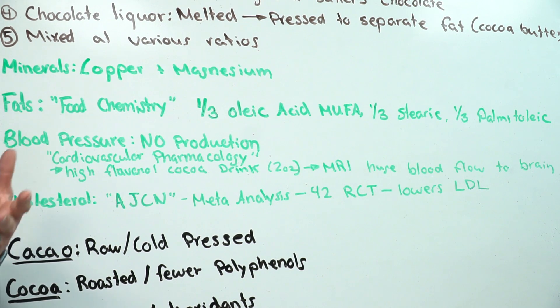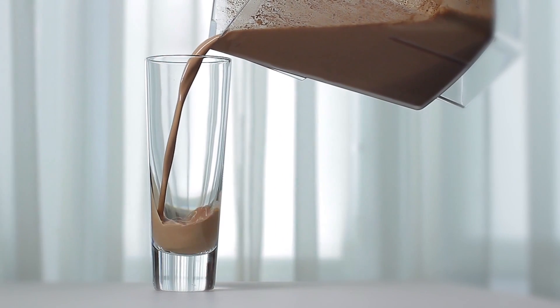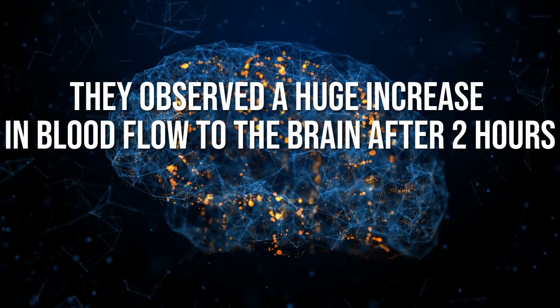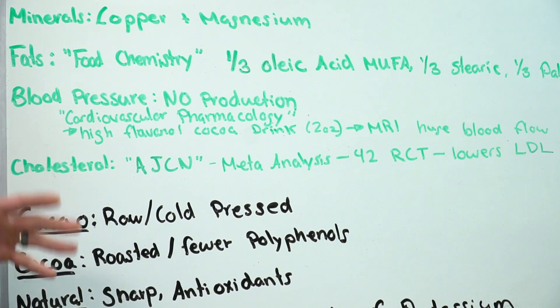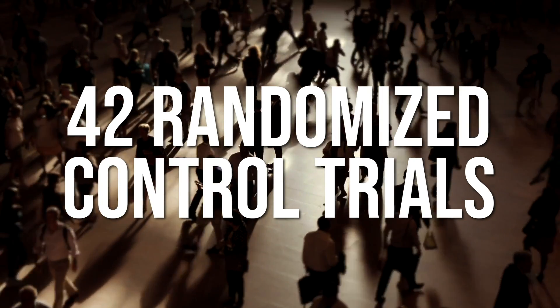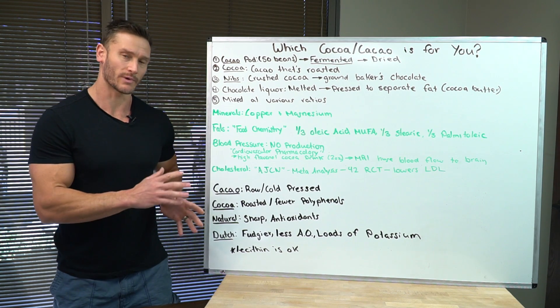Chocolate helps with blood pressure and blood flow in general, simply because of the nitric oxide production that occurs. A study published in the Journal of Cardiovascular Pharmacology gave four subjects a chocolate beverage equivalent to about two ounces of chocolate in liquid form. Under MRI, they saw a huge increase in blood flow to the brain at two hours after consumption that returned to baseline after six hours — this didn't happen in people who did not consume the cocoa beverage. Lots of heightened cognitive function occurs from chocolate. The American Journal of Clinical Nutrition published a meta-analysis of 42 randomized controlled trials and found it lowers LDL cholesterol, improves HDL cholesterol, and also improves blood pressure.